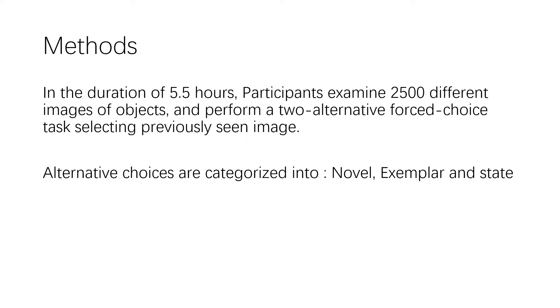Participants examined 2500 objects for five and a half hours. After a break, they were shown pairs of images and performed a two-alternative forced choice task by clicking the image on the computer of which item they had seen before.